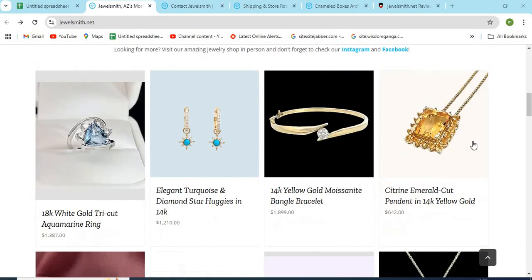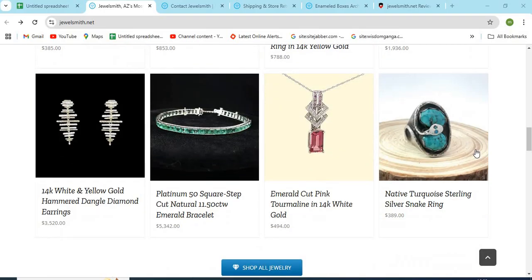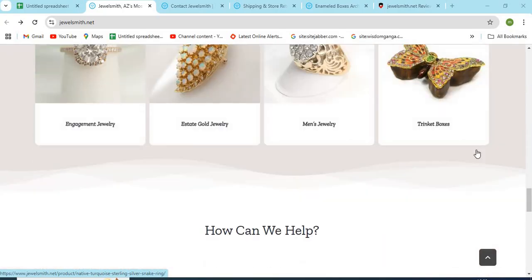Hello, friends. Welcome to our channel MN Entertainment. In this video, we are discussing Jewelsmith.net. Is it a good or a safe website for online shopping?